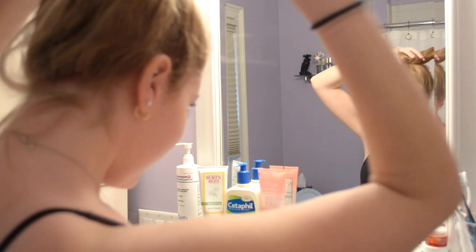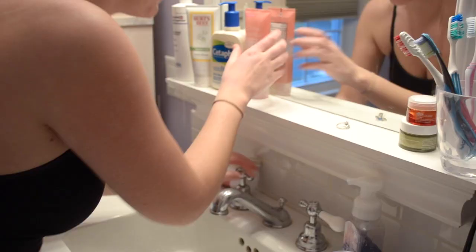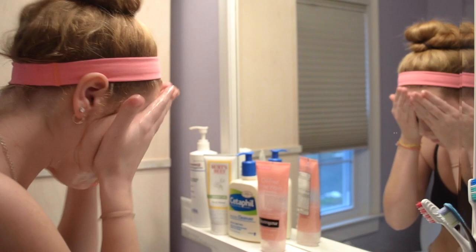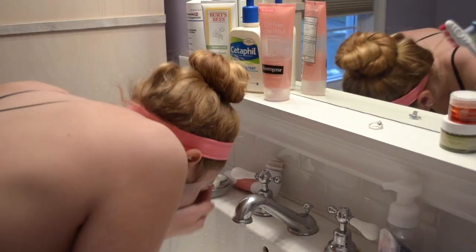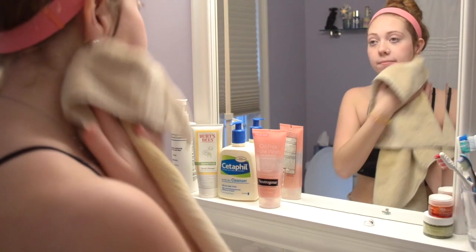I usually shower in the morning but if I shower the night before then I'll just wash my face. I use the Neutrogena grapefruit scrub just to wake me up and exfoliate my pores. I always end by rinsing with cold water because it helps to close your pores — pat, don't rub.